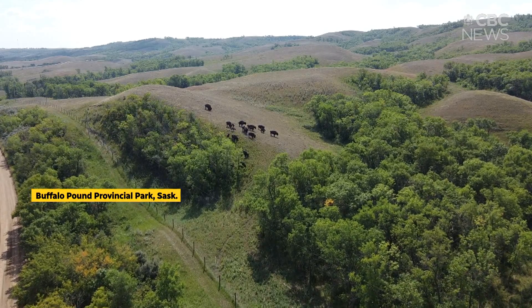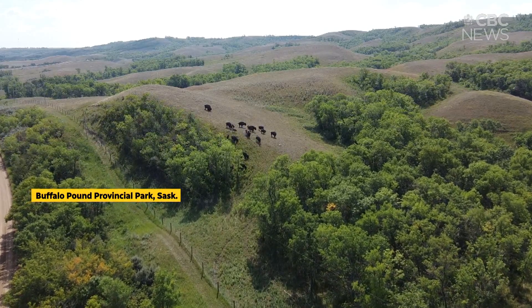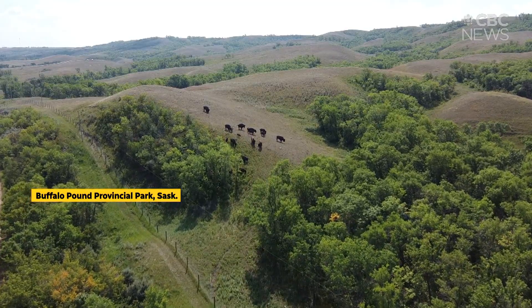For as long as we've had buffalo, which is going back to 1972, the age-old question has always been from our visitors: where are the buffalo?